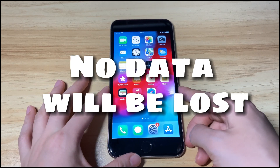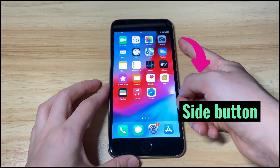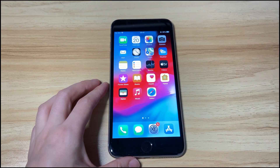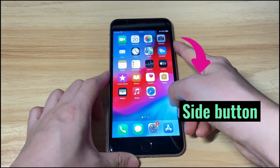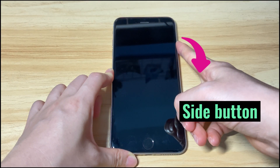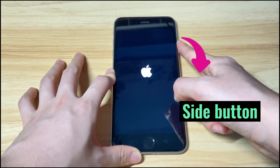It's super easy to do. Press the volume up button once, press the volume down button once, then keep pressing the side button. The screen will turn black — continue holding the side button until the Apple logo appears, then let go of the button.